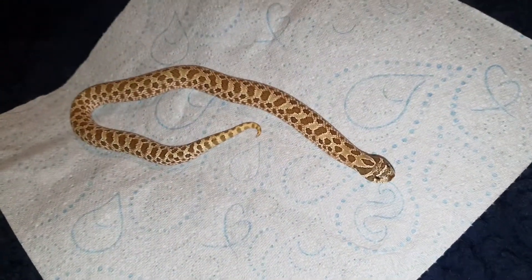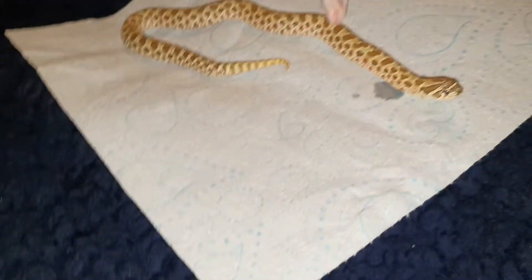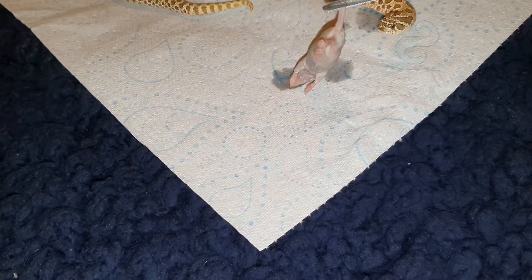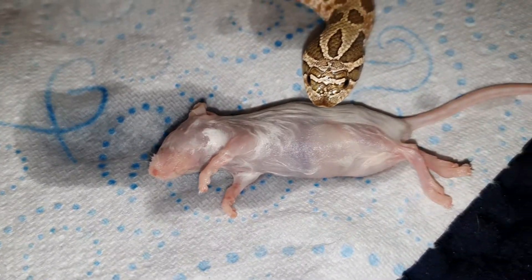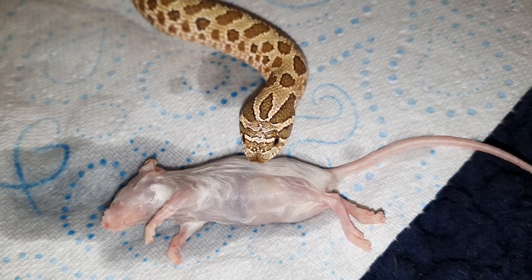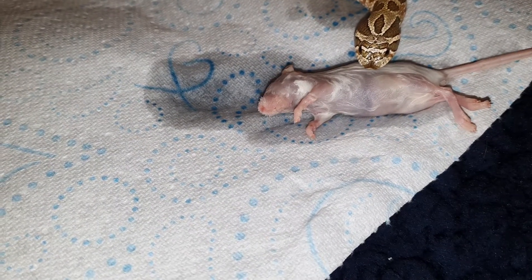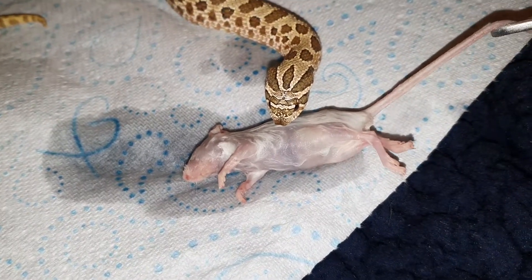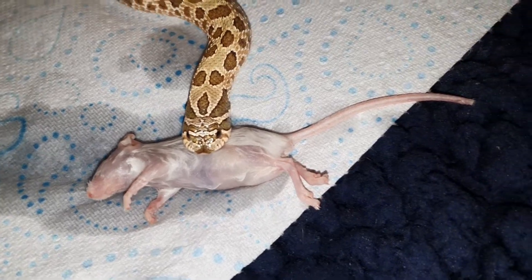Hi guys, and here we are with today's feed-in. Here we go, on we are.